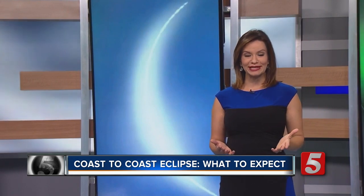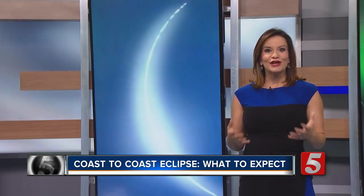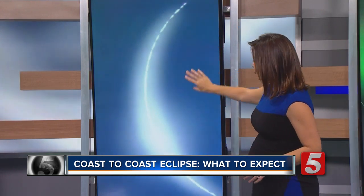As far as what it will look like, about five minutes before totality, the western sky will darken like a thunderstorm is approaching. Just before totality, sunlight sliding behind the moon will reveal the sun's corona — its atmosphere — causing a glowing ring to appear around the moon.